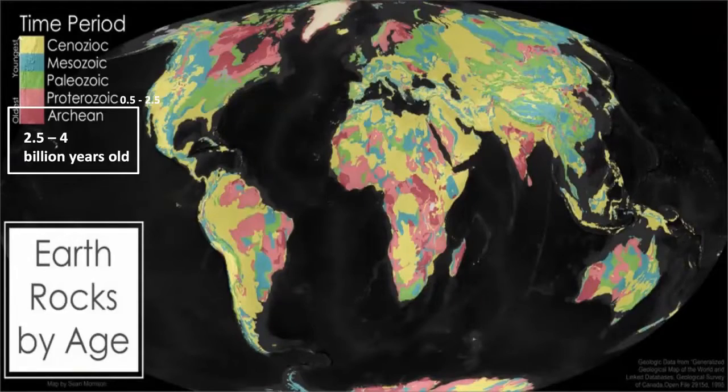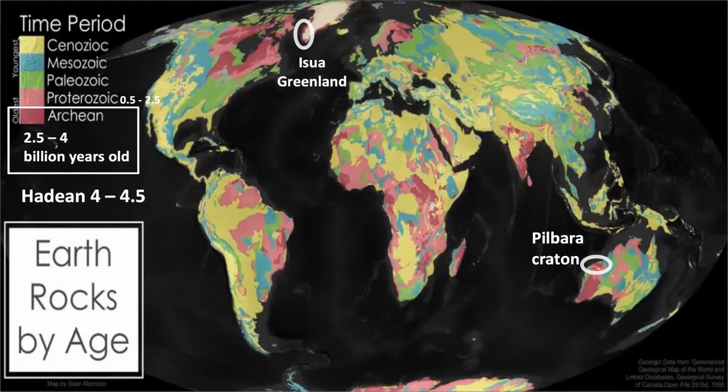The Archean is 2.5 to 4 billion years ago. There's another epoch even earlier than that, 4 to 4.5 billion years ago, called the Hadean, but there are no surface rocks there. So we have to go back to the Archean and ask: what are the oldest Archean rocks? The oldest Archean rocks on Earth are in two spots in particular — Isua in Greenland, and the Pilbara Craton in Western Australia.